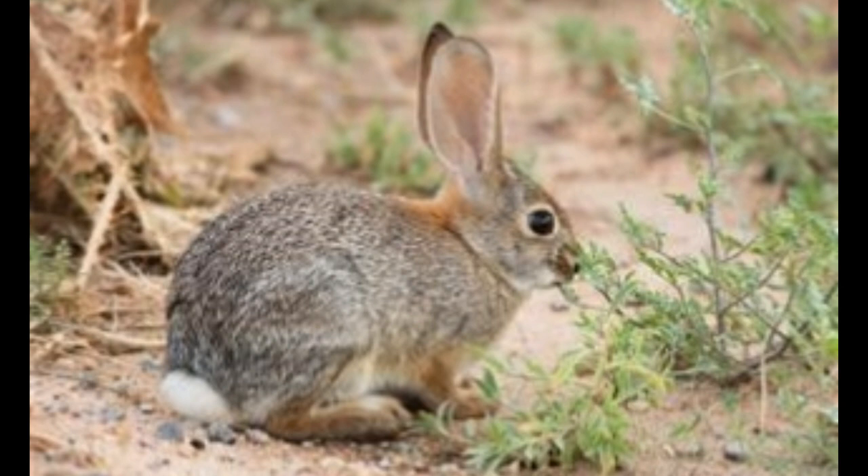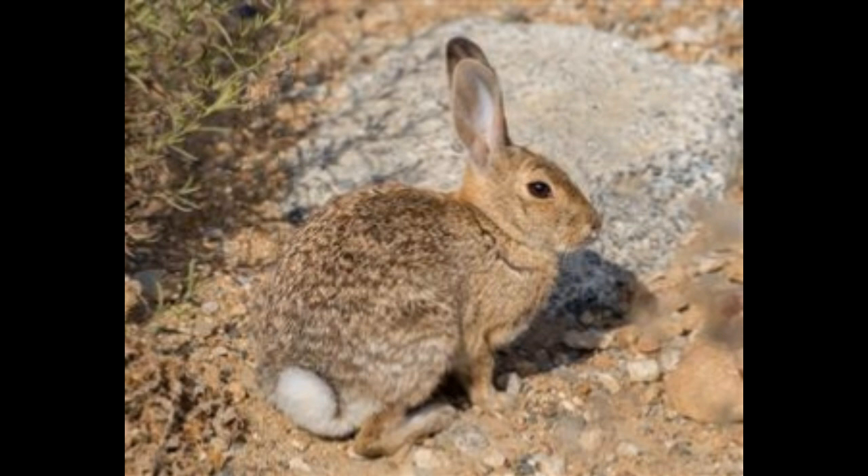Cottontail rabbits become alert when they sense danger. They will freeze in place to confuse their predators, and if a hunter or predator comes too close, they suddenly start running in random directions at speeds of nearly 18 miles per hour. Since they are very small, they run for shorter distances but in zigzag paths to confuse predators. Most cottontail rabbit species have an excellent ability to swim or climb trees. The average lifetime of a healthy adult cottontail rabbit is just two years in the wild. They are vital for ecological balance in deserts, as predators like owls, hawks, foxes, coyotes, bobcats, and snakes feed on them.